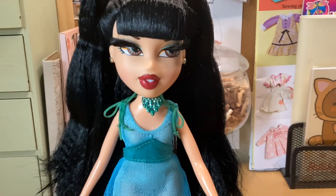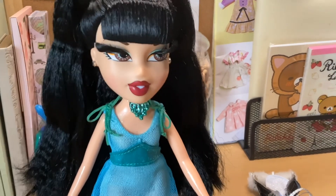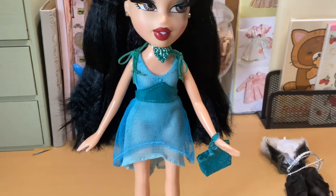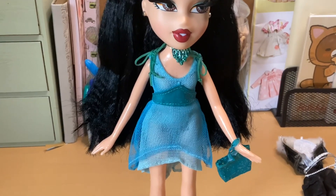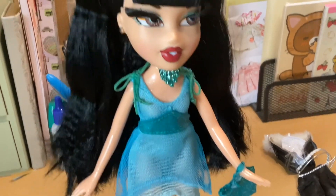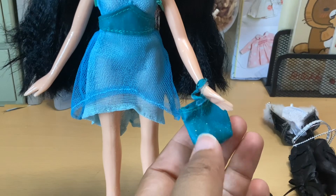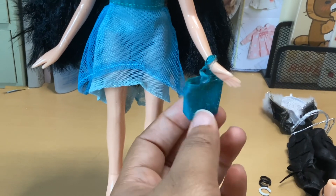She has a choker — a very statement necklace. Her dress is very see-through, which I did not pay attention to when I bought her. We're going to do something to this dress later on, but for right now this will do. She has on a little belt and ties on both of the shoulders. It's a mesh material dress. She has a glittery handbag with velcro and you can put things inside the bag. She also came with these high heels.